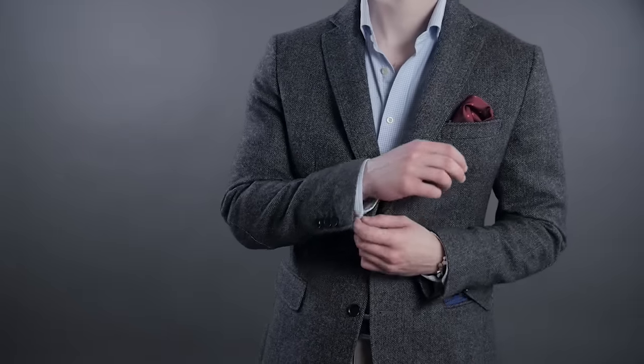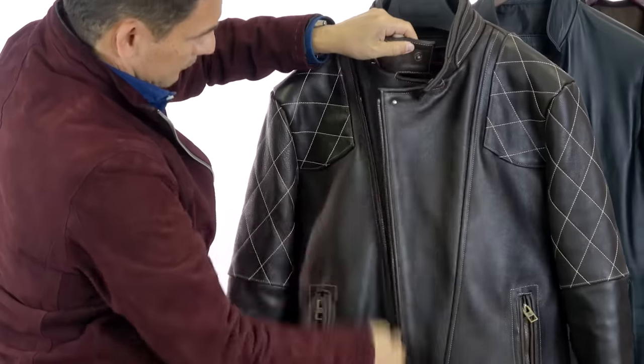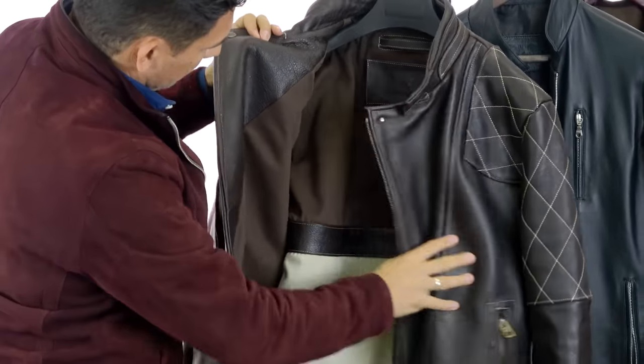The third rule to styling a leather jacket: fit is emperor. Notice I didn't say king — emperor, because it's even more important than on a sports jacket or a suit. Why? Because those can be brought in and brought out. Most leather jackets cannot be let out. And to bring them in requires oftentimes a special type of sewing machine, skills, and equipment. It's much harder to find somebody that can work on a leather jacket. So when you buy one off the rack, you really want to make sure it fits you properly.